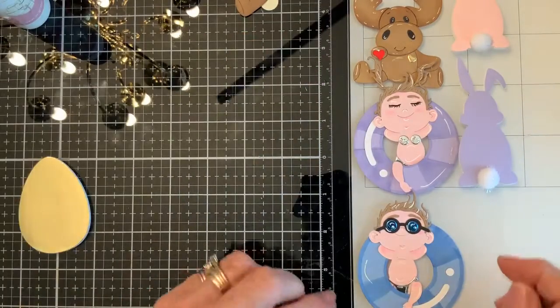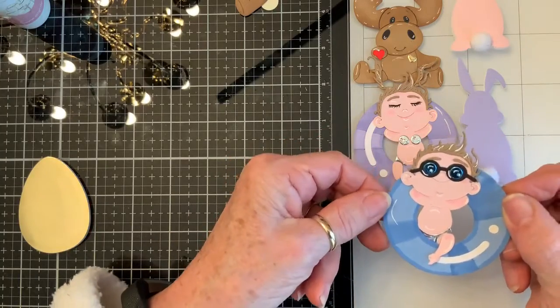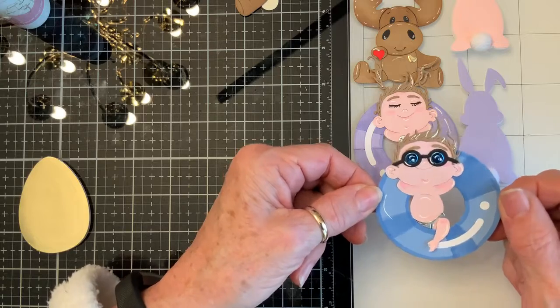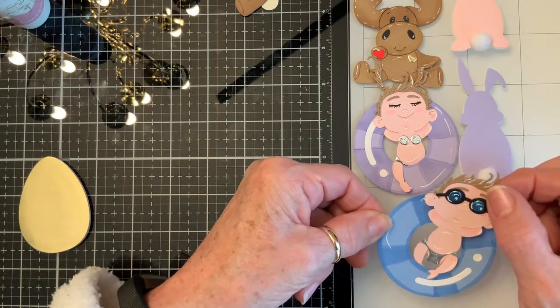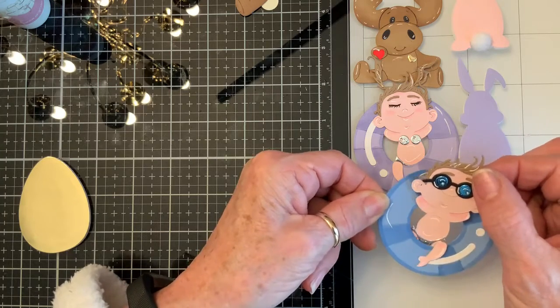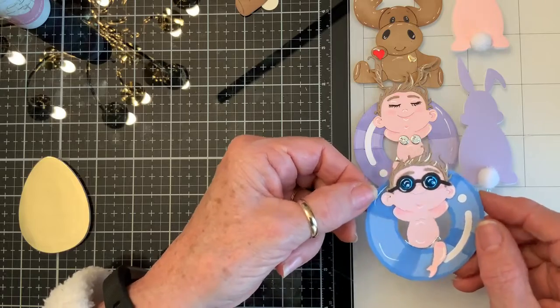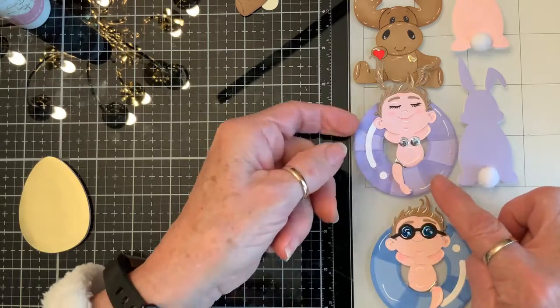I forgot to show you these dies that I got from AliExpress. It was supposed to be a little boy floating in an inner tube, and here he is. He comes out so funny — he's just floating around chilling with his shades on. It's just for the boy, but look, I made a girl too.